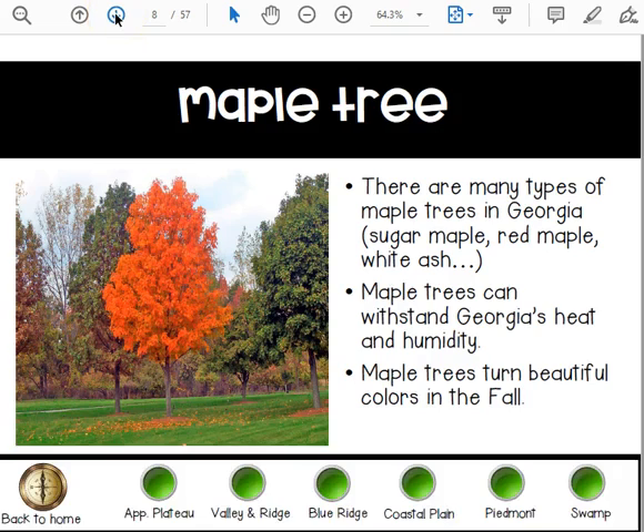You can also find maple trees here. We have the sugar maple, the red maple, and the white ash. Maple trees can withstand Georgia's heat and humidity, and they turn beautiful colors in the fall.